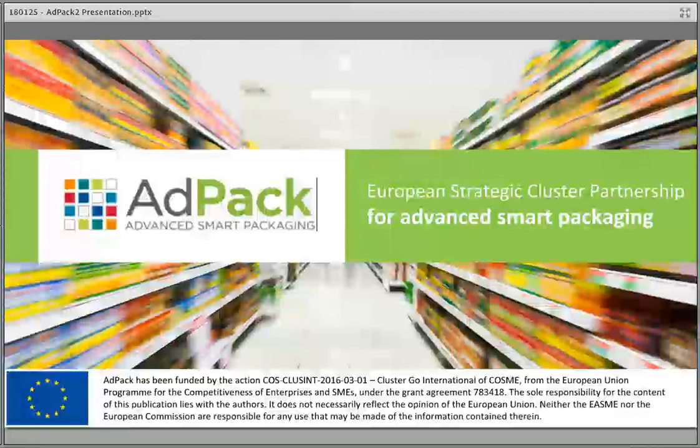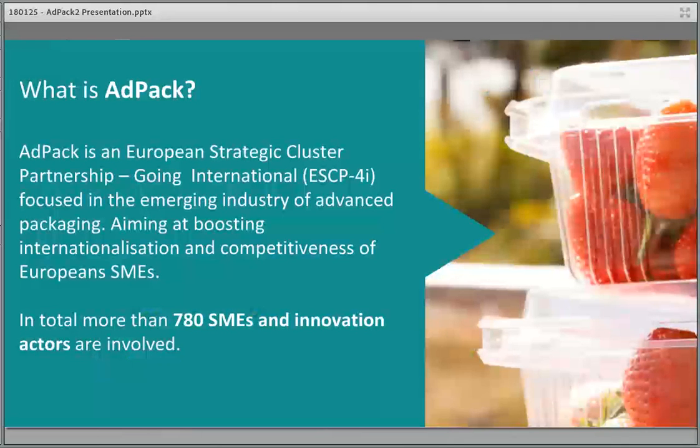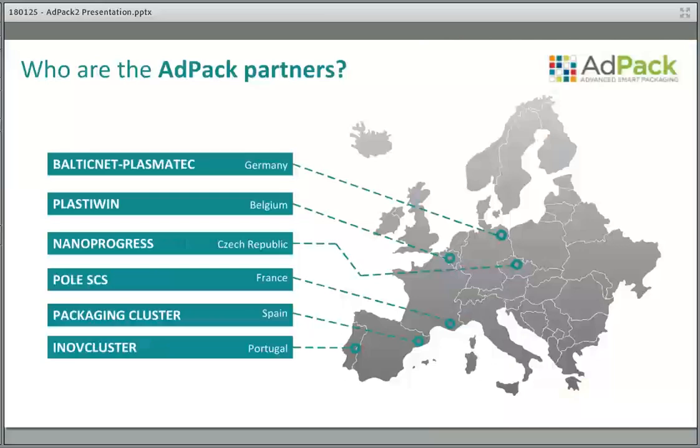Welcome everybody, I'm Lubos from the Nano Progress Cluster, where I am Vice President. We have the ADPAC project, which supports the internationalization of SMEs and other actors to three target markets. Any company or member of our cluster ecosystem can participate in activities, and together we are covering more than 700 innovation actors for the target markets.